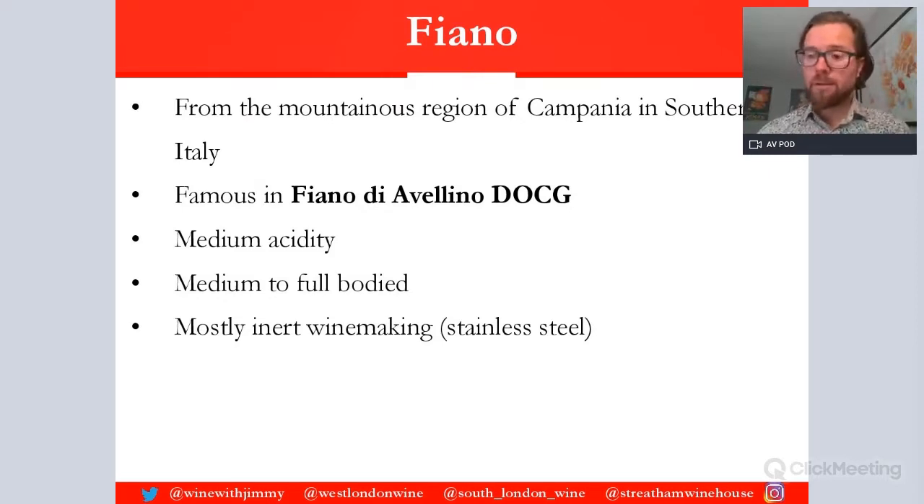Fiano has made a comeback thanks to a guy called Antonio Mastroberardino, who revived these native varieties in a country which was very much struggling after the Second World War, when people looked at simpler grape varieties that are easy to produce, things like Trebbiano. But Fiano has made a comeback in the last 20 to 30 years or so.